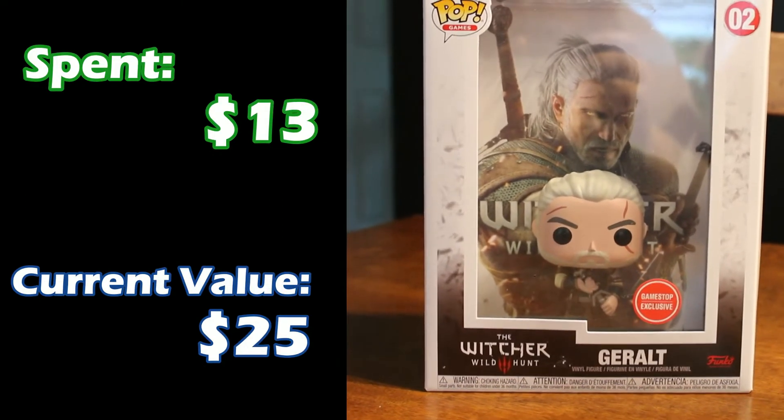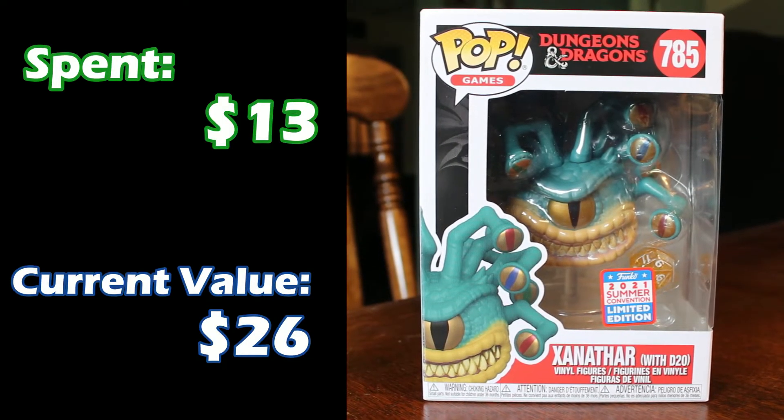Next up, another cover — but not a comic cover, a game cover. This is a GameStop exclusive series of doing game covers, and it is Geralt with The Witcher: The Wild Hunt cover. I spent about $13 or $14 on him and he's up to $25 now. Next up we have Xanathar from Dungeons and Dragons — another one of the ones that comes with a d20. He was also about $13 when I got him. He's up to $26 now, so he's another one that has doubled in value.